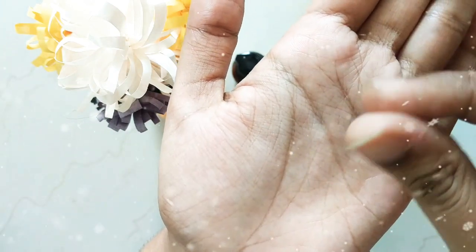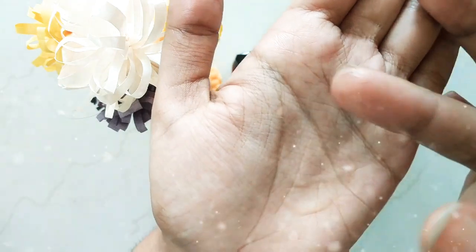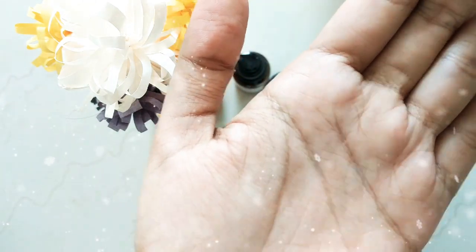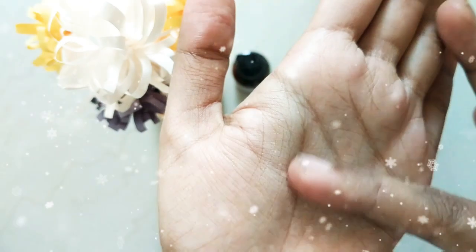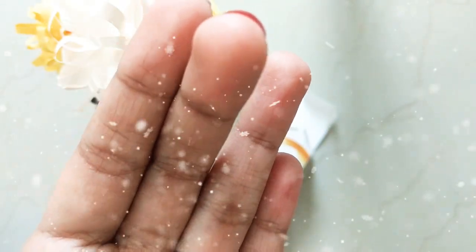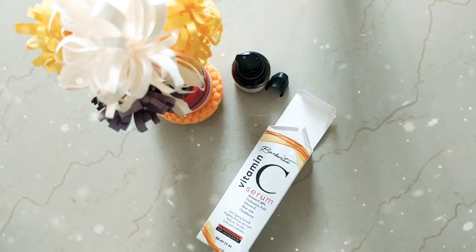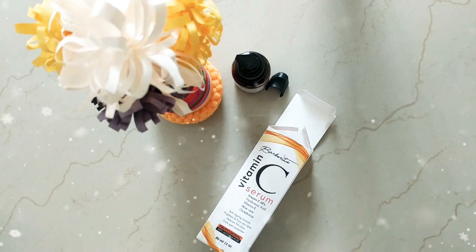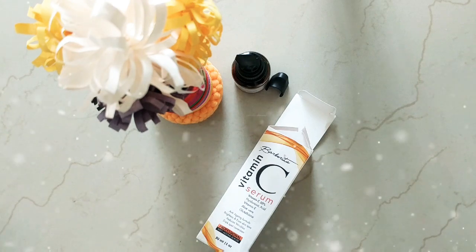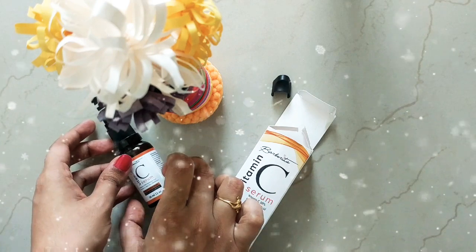Wow, I can smell it from here — great! It has a better scent and a nice color. I like the color and smell of it. I'm immediately putting it on my face — yeah, great!